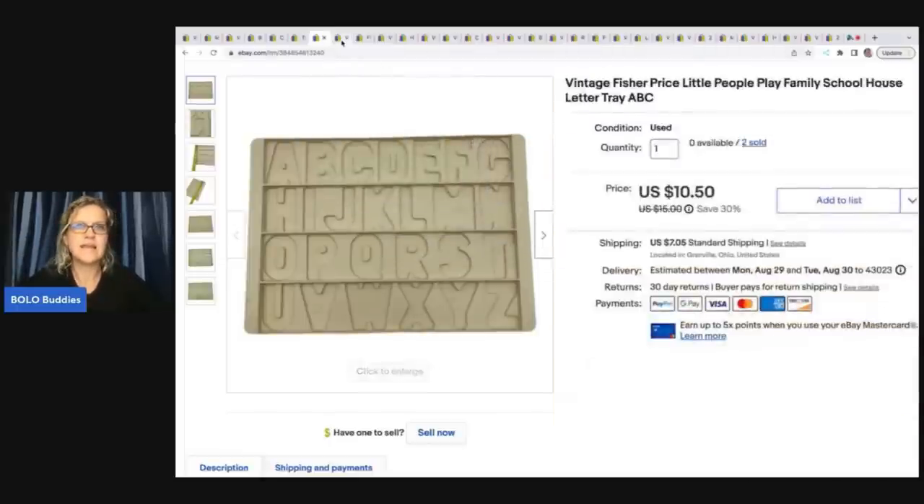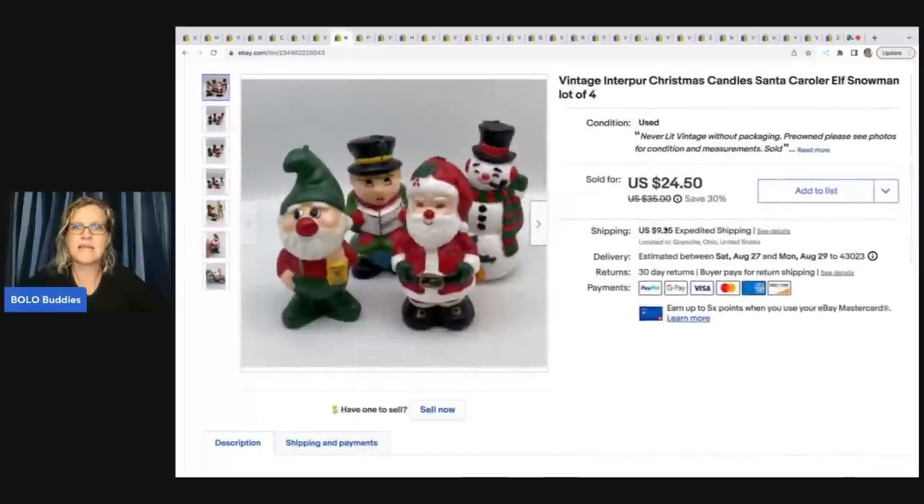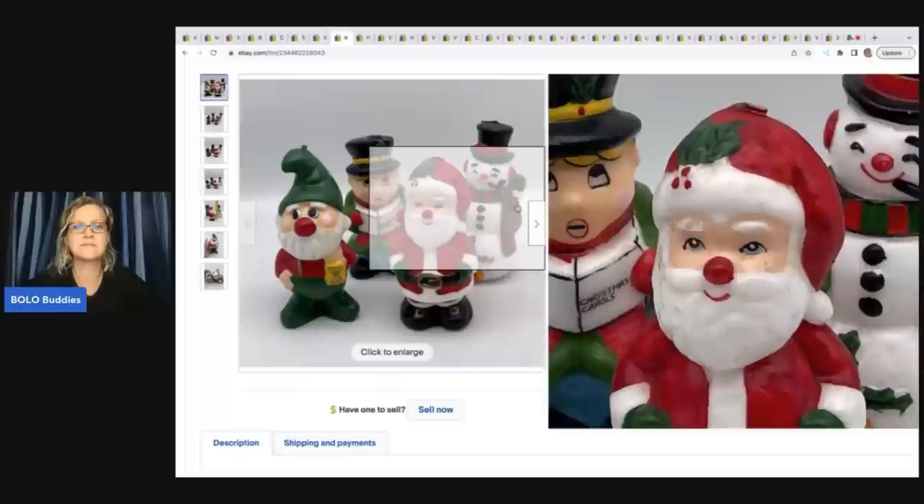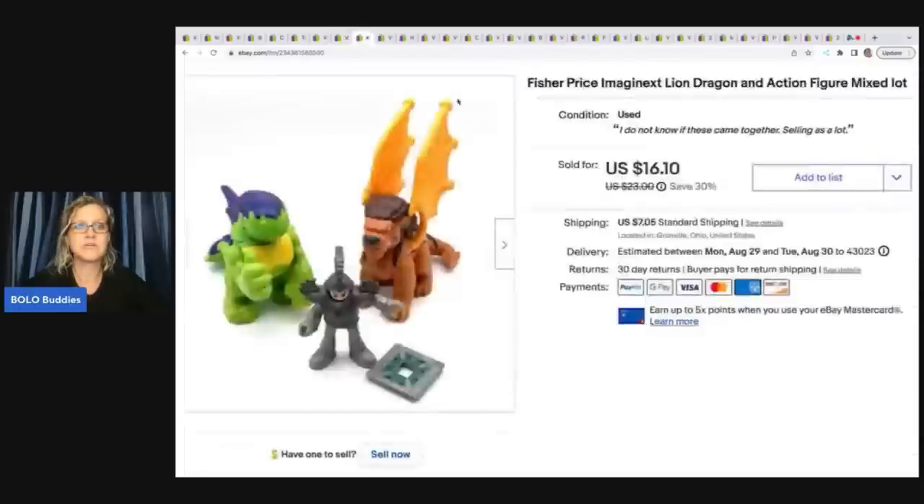The next item are these candles. They did take a long time to sell — I had them listed for quite a while. They're vintage Interper Christmas candles: a Santa, a caroler, an elf, and a snowman. I ended up selling them for $24.50 plus shipping. I'm guessing I had between $2 and $5 in these and the buyer paid shipping.